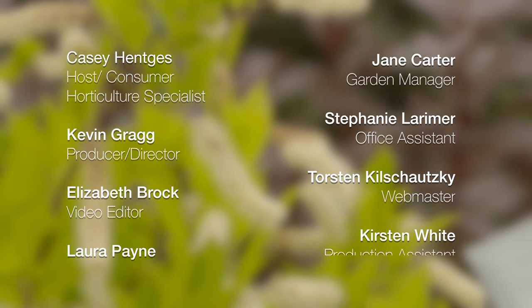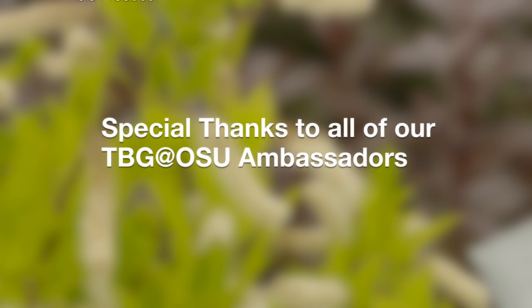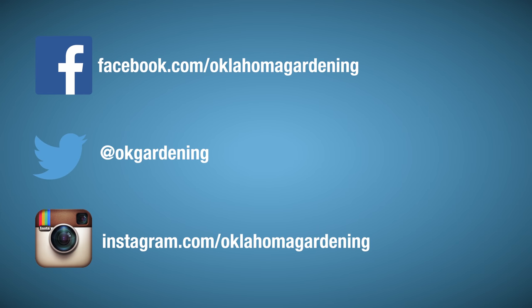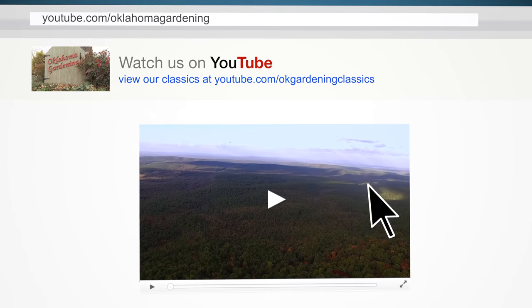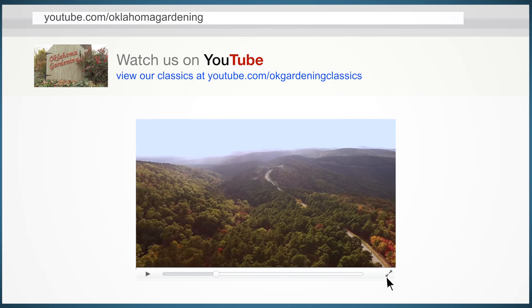We always have great information, answers to questions, photos, and gardening discussions on your favorite social media as well. Join in on Facebook, Twitter, and Instagram. You can find this entire show and other recent shows as well as individual segments on our Oklahoma Gardening YouTube channel. And tune in to our OK Gardening Classics YouTube channel to watch segments from previous hosts.